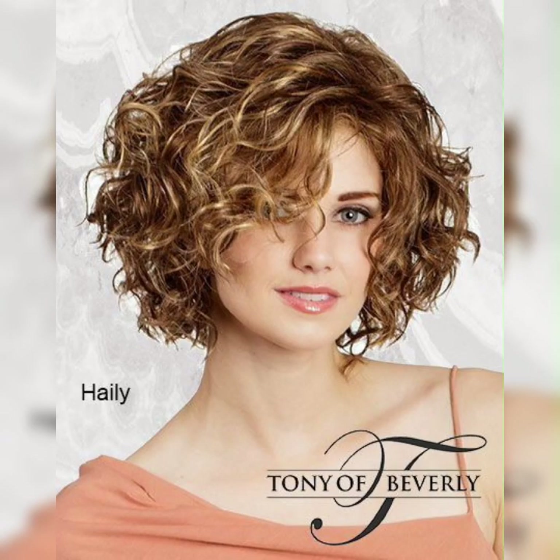Versatility: despite its short length, a wavy pixie haircut can be styled in various ways, from sleek and sophisticated to tousled and textured. You can experiment with different looks to suit your mood and occasion.